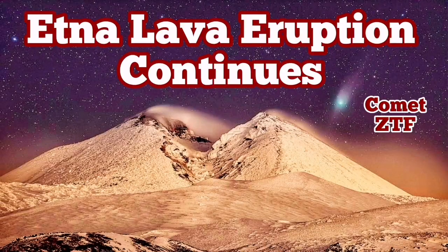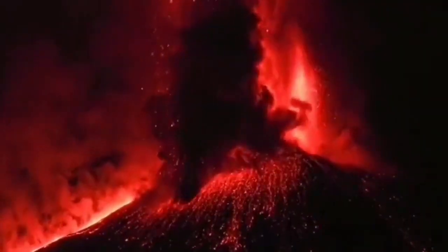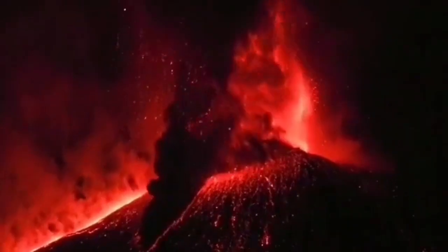The lava eruption of Etna is continuing. Since last year, this explosive Plinian eruption continued and started from the previous year of that event. We were expecting that any moment it may finish — it didn't.